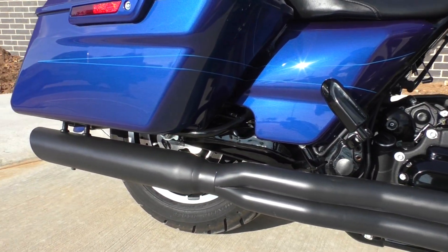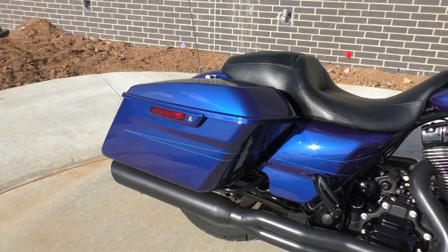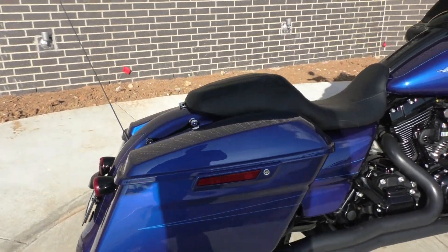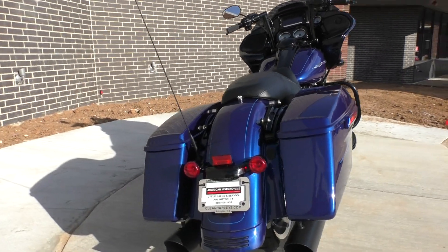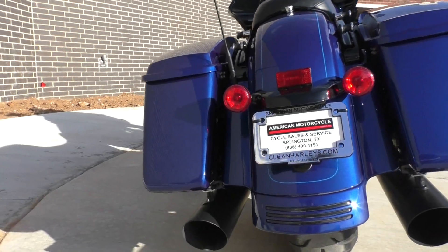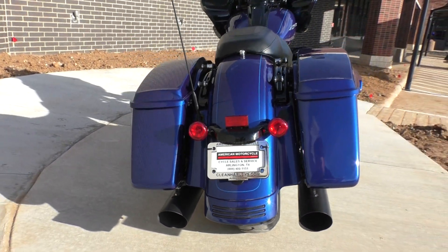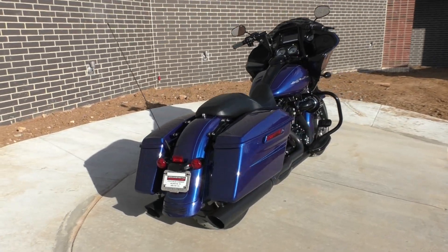This one's got the D&D two-into-one fat cat with race baffles in it, so it's pretty loud — it's got that nice raspy sound. It is a two-into-one but it's got the ghost pipe over here. Basically it's not hooked up to anything on the left side; it just gives it that dual exhaust look, but you get the performance of a two-into-one pipe.